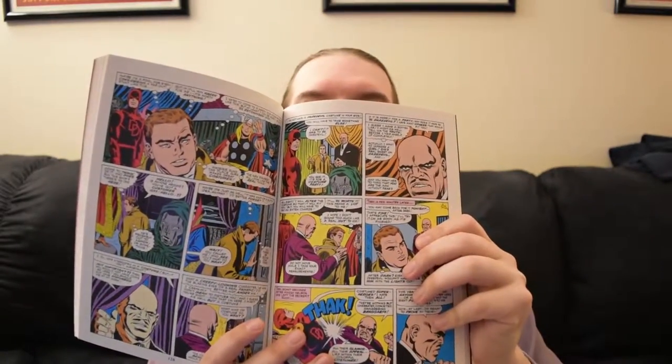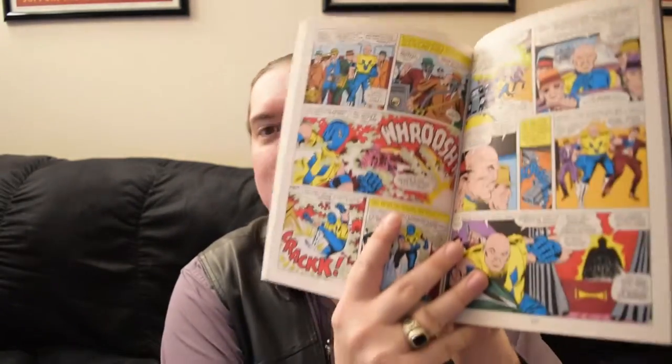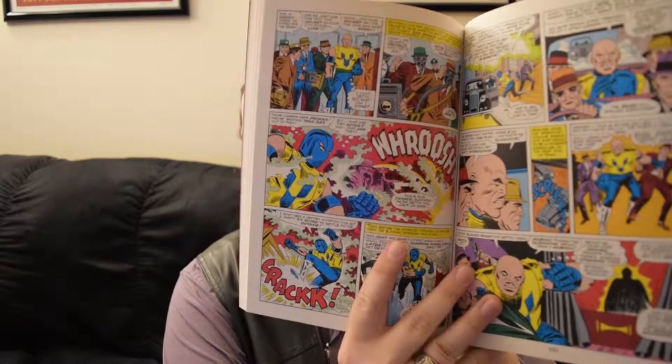We can recognize that classic artwork that kind of made Marvel what it is. We've got our Kirby-type crackles going on there. All sorts of awesome stuff.